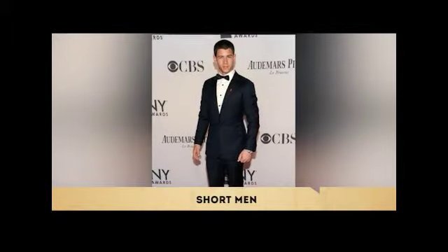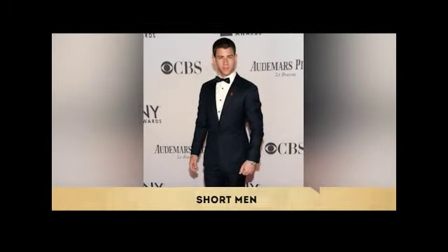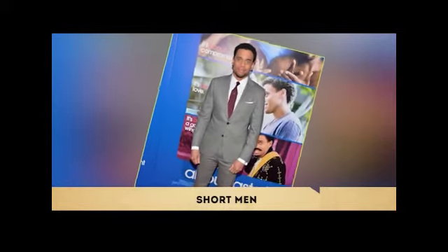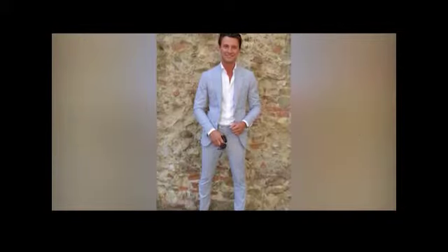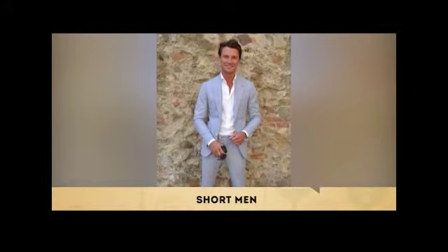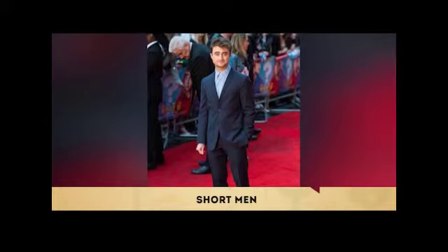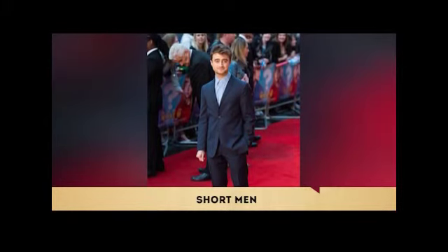A guy is usually not commented on being short unless he's shorter than 5'5". But whatever your height is, avoid suit patterns that are too loud because it will only draw attention to your small frame. Embrace vertical-stripe suits, which tend to draw the eye upward, elongate the look of the suit, and give the illusion of making your shorter frame seem taller than it is.